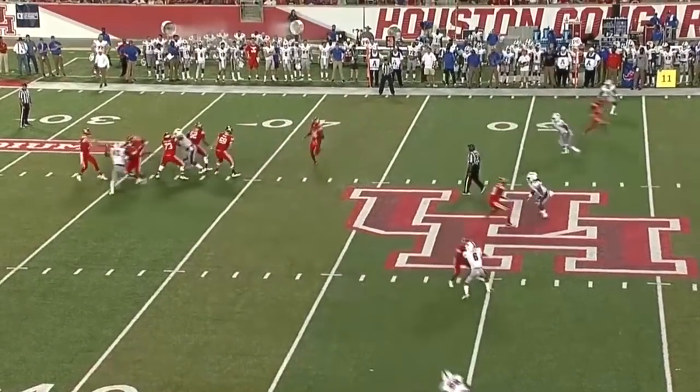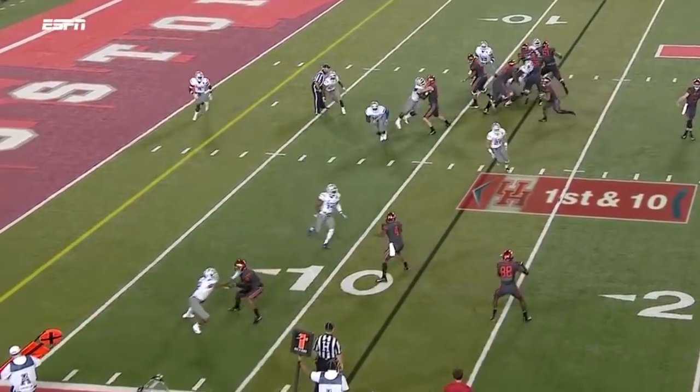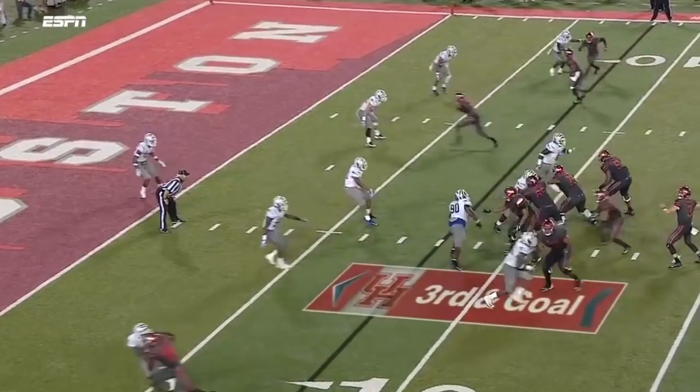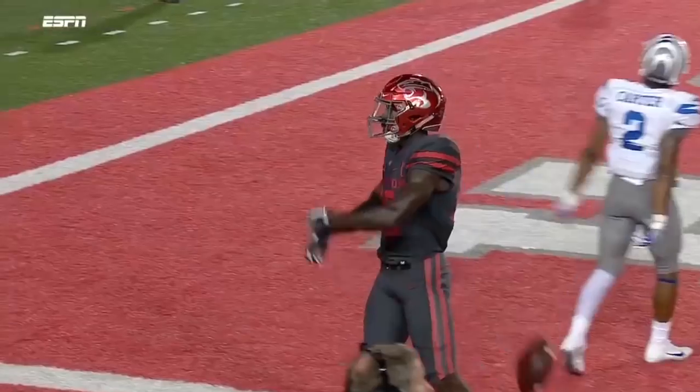Dunbar's got the catch on third down. Matches up with Dunbar, little pressure, pass over the middle — Dunbar's got it. They snap it quickly, swing it out to Dunbar. Splits the crease, dives for the pylon. Touchdown.